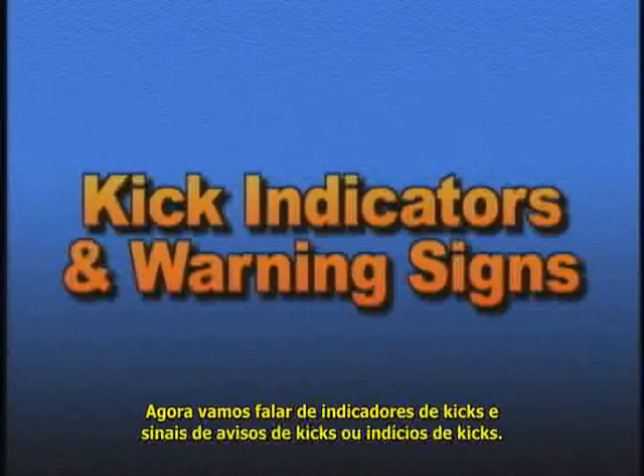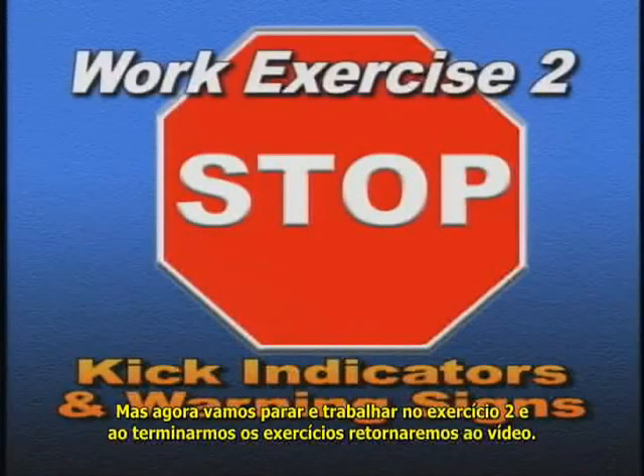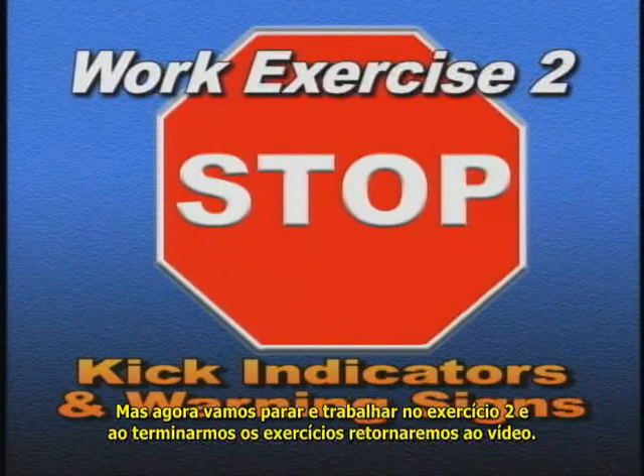Next, we'll talk about kick indicators and kick warning signs. But for now, stop the tape and work exercise two. After you finish the exercise, start the tape again to continue.